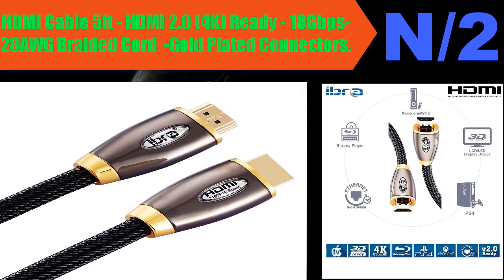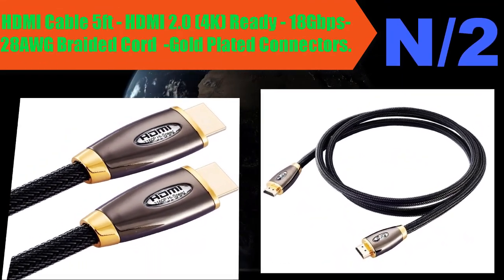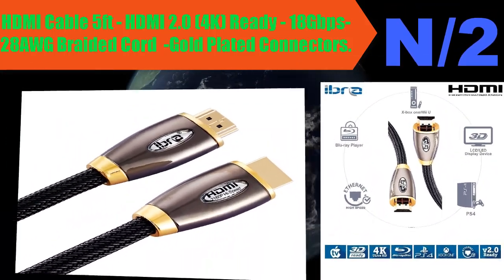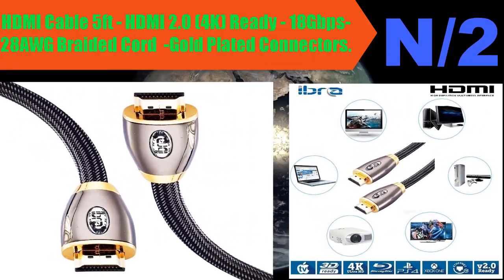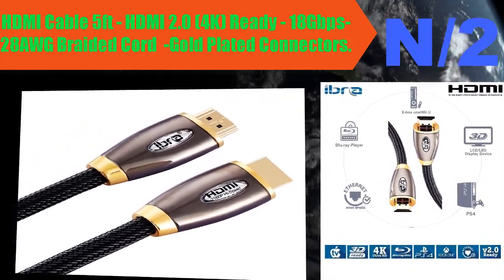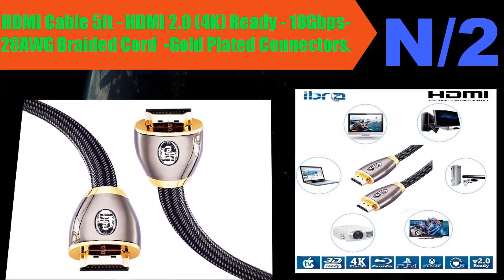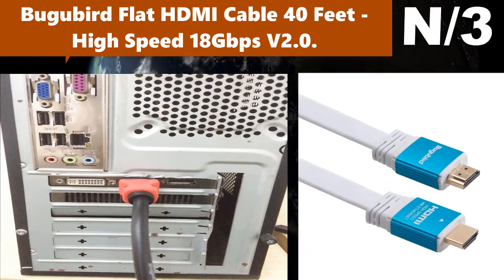Number two: HDMI Cable 5 feet, HDMI 2.0, 4K ready, 18 Gbps, 28 AWG braided cord, gold-plated connectors. IBRA Registered Pro Gold Red, HDMI 2.0/1.4a version, 3D HDMI to HDMI cable with Ethernet. Compatible with 1.4, 1.3c, 1.3b, 1.3, 1080p, 2160p, PS3, Xbox 360, Sky, Virgin HD Box, Nintendo Wii U, full HD LCD, plasma, and LED TVs, and also supports 3D TVs.